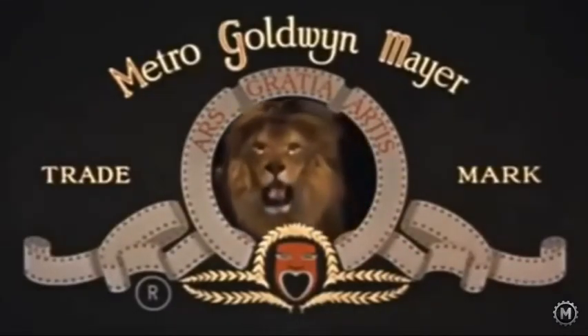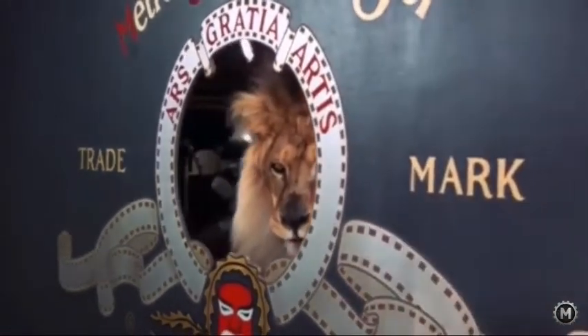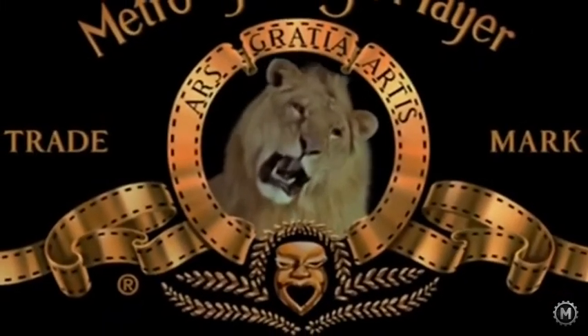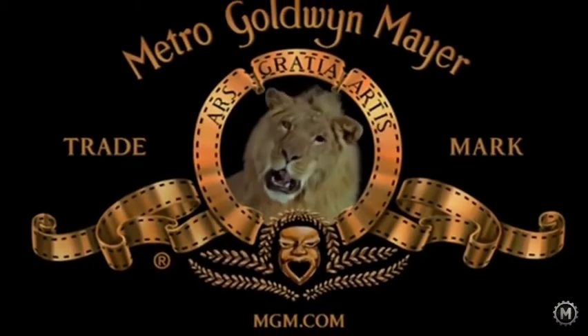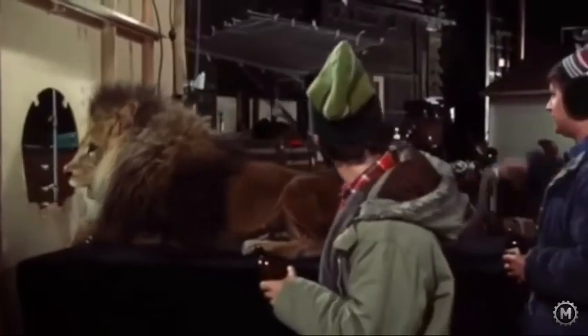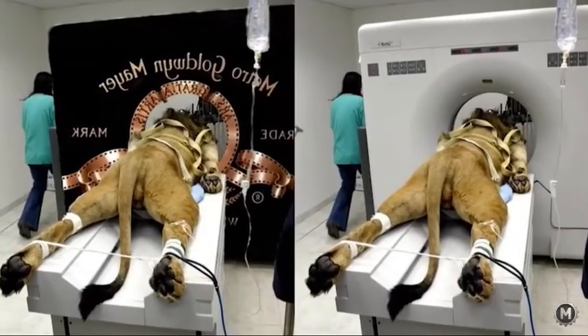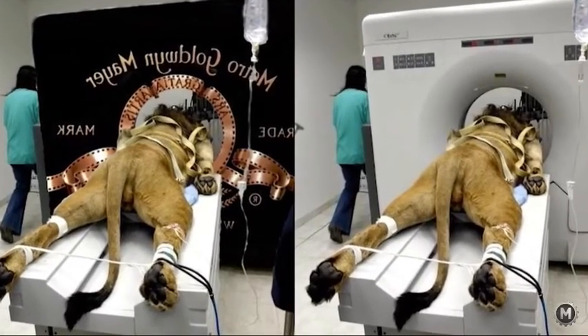Then there was Tanner, famous for its perfect mane. And finally, in 1957, the studio shot the logo featuring its most famous lion — the one we all know from our childhood. He is called Leo, and he's the one we still see on the logo. By the way, no lions were harmed on the set, so don't believe any stupid rumours. If someone shows you a picture to prove otherwise, just know that it is fake.